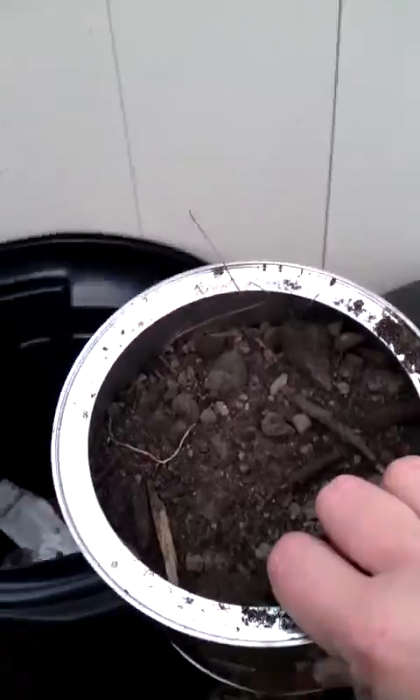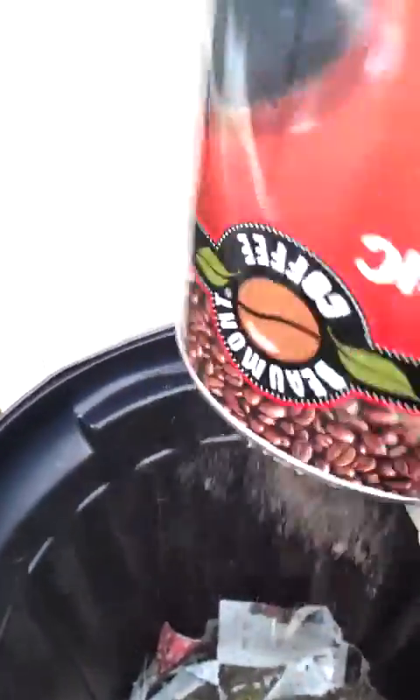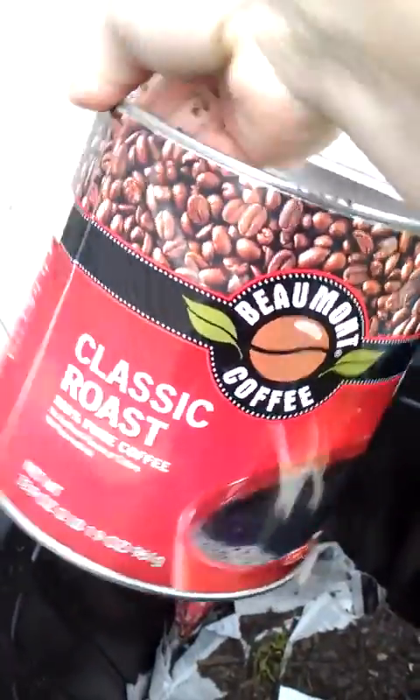Next what I'm going to do is take some already composted soil from last season and dump that on top. This is one of my LD's coffee cans — it's handy and useful.